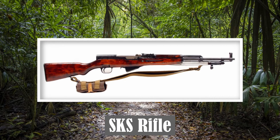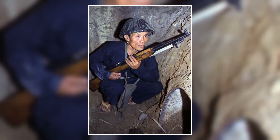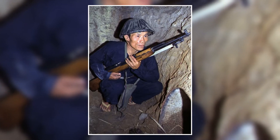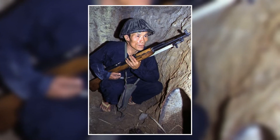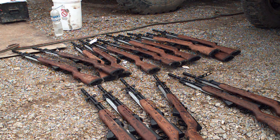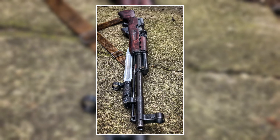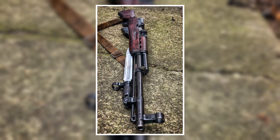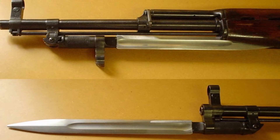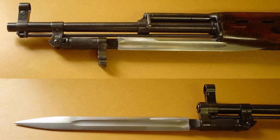The SKS rifle is a simple, self-loading, gas-operated weapon, and fires the 7.62x39mm rifle round. The SKS is a basic weapon system with very little bells and whistles — a robust and well-constructed weapon that has been found to be easy to operate. The rounds can be box-fed from a standard 10-round magazine, or fed by hand in single-round loading. An integrated bayonet system is attached via a hinged connection underneath the barrel, and can be folded out or stored.